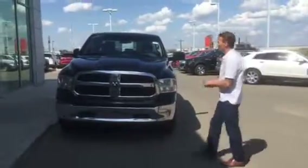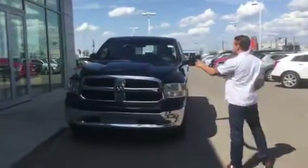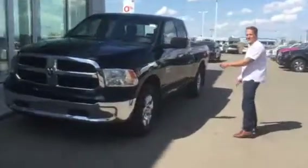This one has 41,000 kilometers. The other one has 43,000 kilometers. Same engine. You've got your all-season tires here with your 16-inch rims.